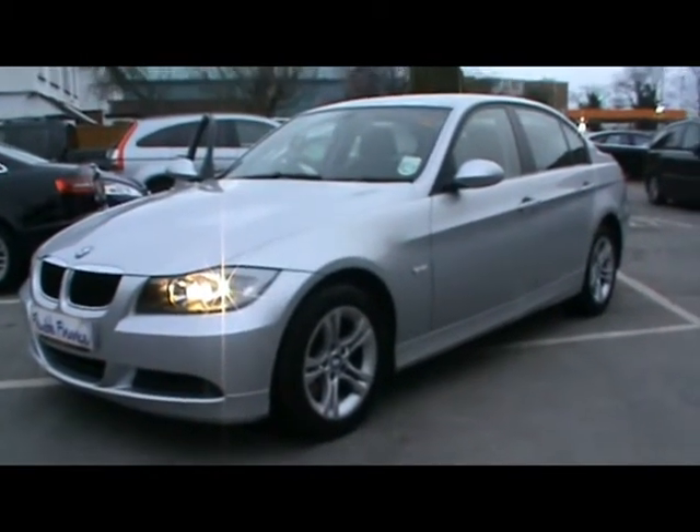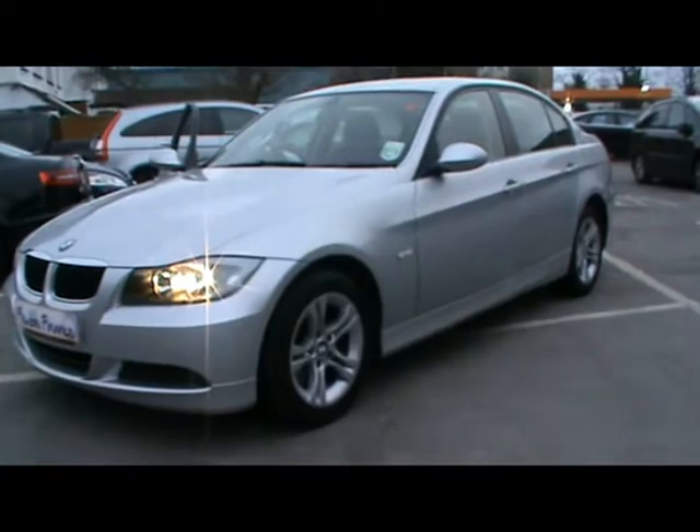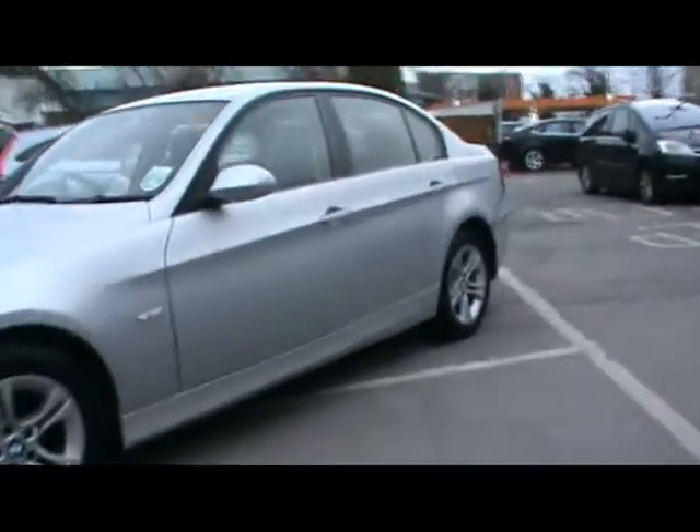Welcome to an Imperial car. We have a BMW 320d SE on a 57 plate. We'll take a brief tour around the car to highlight some features and to try and give you an idea of the condition as well.